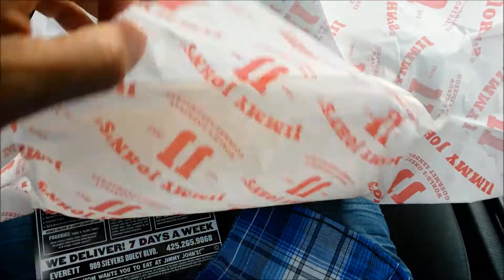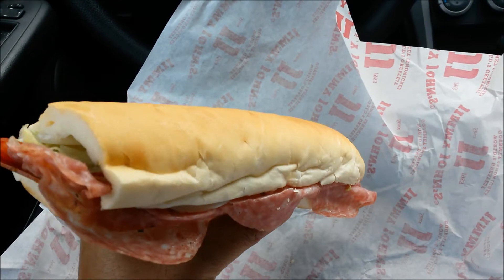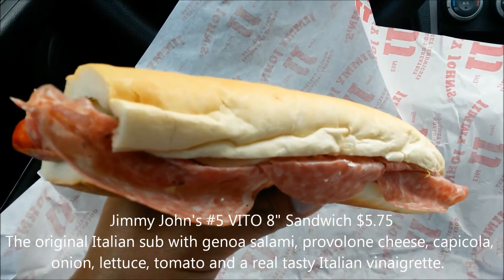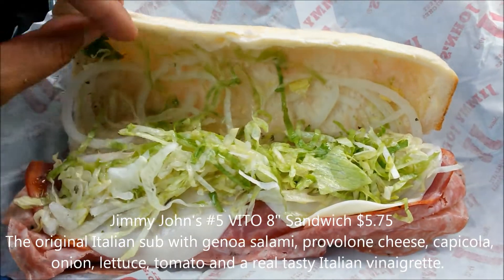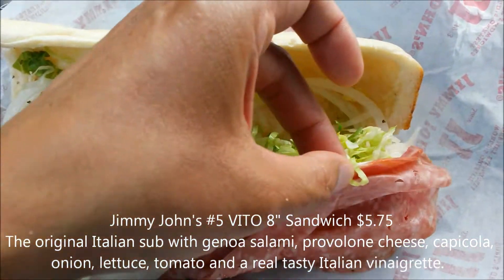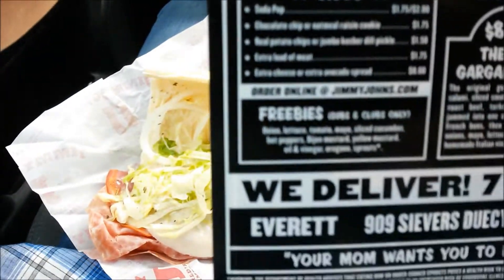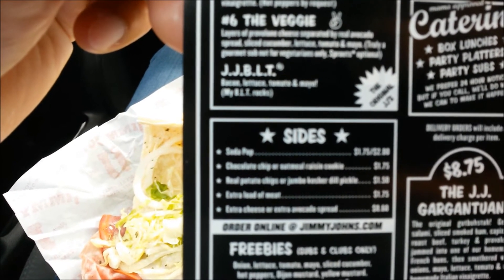Jimmy John's always good, fresh, fast, made-to-order. Got their very tasty white bread — fresh, look at that. None of that fake foamy crappy bread from Subway. You got the onions, shredded lettuce, the cheese — Genoa salami, provolone, and capicola.